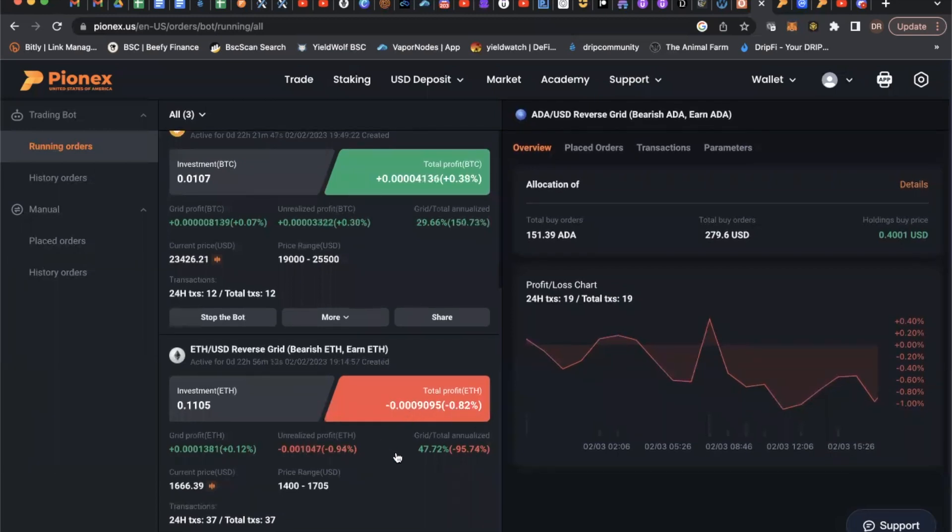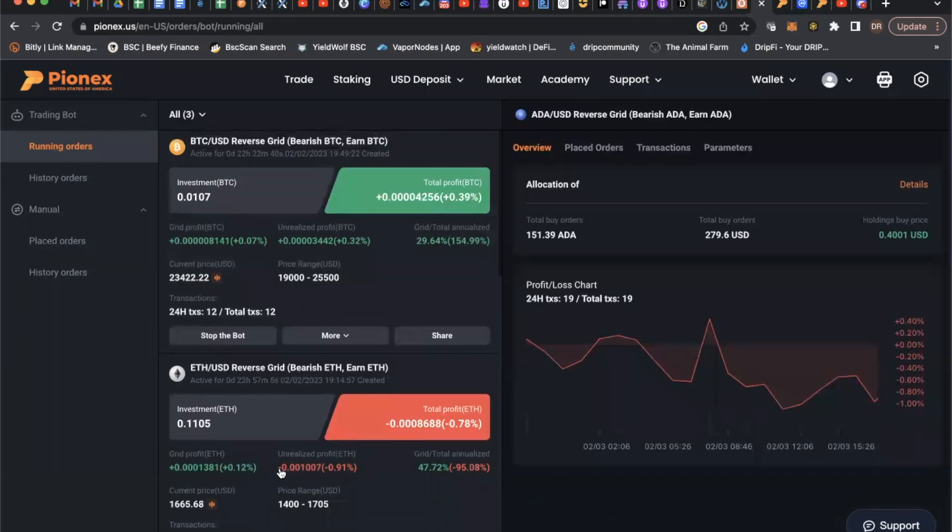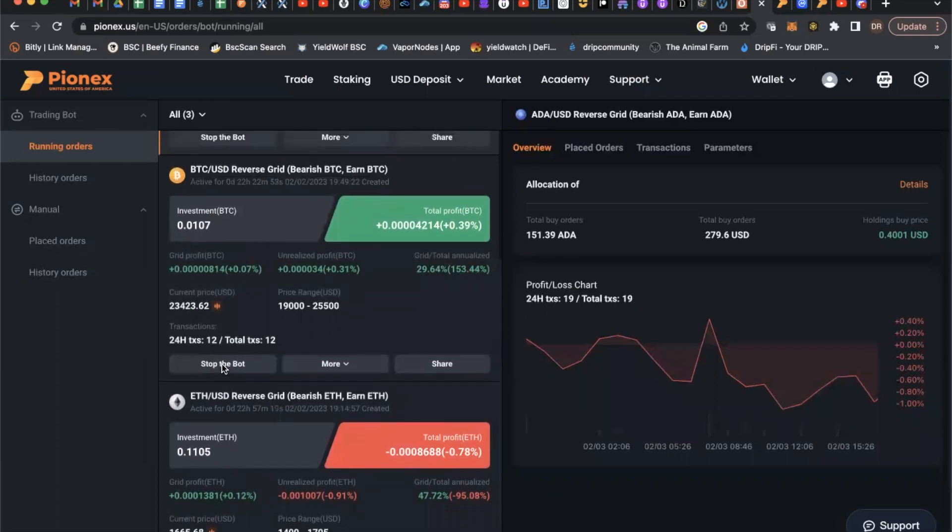On the ETH bot I'm down less than one percent right now. It's done 37 transactions and has been very active — almost a full day running. I set the upper end at $1,705 as a breakout point based on wick analysis, with a potential push to $1,900–$2,000, and a lower range around $1,400 as a potential floor. I believe a pullback is possible, especially if macro conditions and the stock market turn risk-off. Why not earn more of the coin I'm long-term bullish on while taking advantage of it coming down? You can't do that when you're just holding.